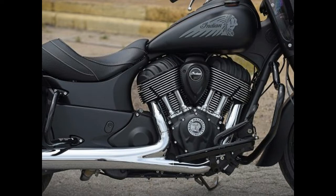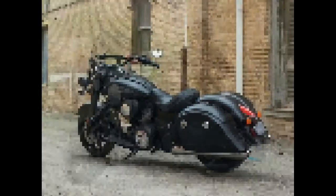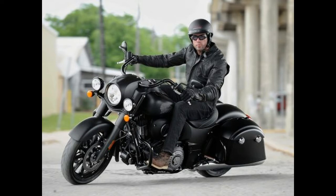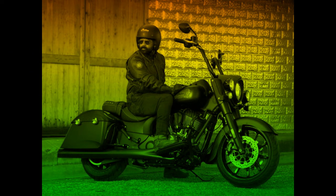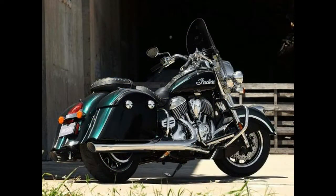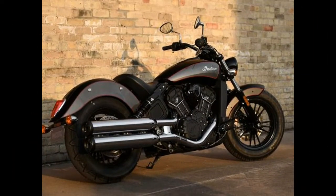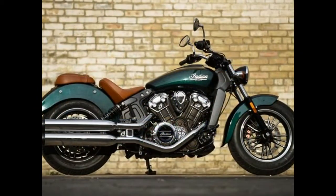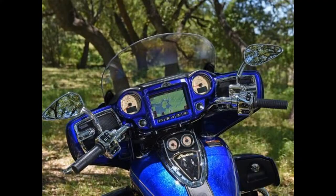The Roadmaster Elite joins the other masters of the highway as a limited production model featuring two-tone candy paint finished by hand, with two 3K gold leaf badging on the tank and lowers — a process that takes 30 hours to complete. The Elite wears billet aluminum floorboards for both passenger and rider, passenger armrests, a premium touring console, and pinnacle mirrors, along with all standard amenities including a 300-watt premium audio system. The Roadmaster Elite has an MSRP of $36,999.